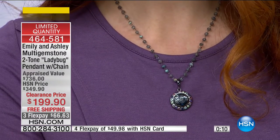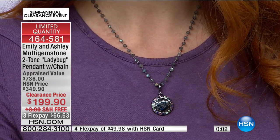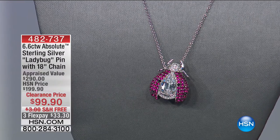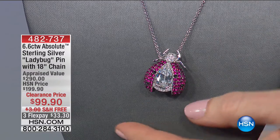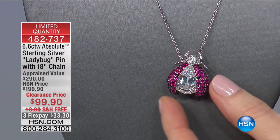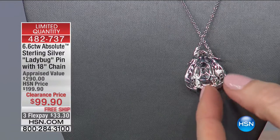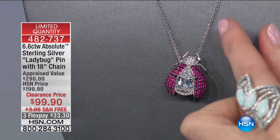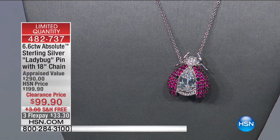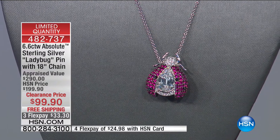$66 to get that one home from Emily and Ashley, very limited. Also available: the Absolute butterfly pin — 6.6 carats of Absolute, $100 off. Her whole body is one big gorgeous sparkling Absolute, with rose-toned Absolutes all over her wings. $99 to get her home. She's a great pin, but also comes with a chain so you can wear her on a scarf or bag. Sterling silver, shipping to you for free, only 190 of those. Once you spend $50 or more on clearance, everything ships to you for free.